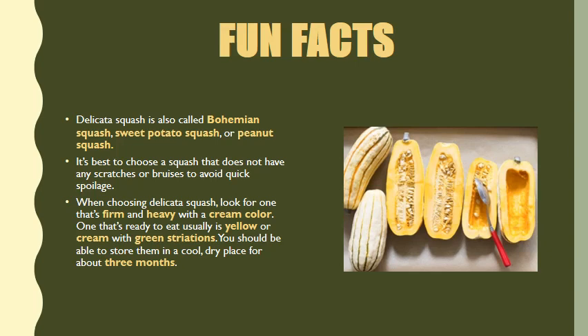You should be able to store them in a cool, dry place for about three months. So if you're new to gourds or different types of squash — whether it's delicata squash, acorn squash — and you don't quite know how to cook it, well, you've got three months to figure it out. So there we have it: a few fun facts about the one and only delicata squash.